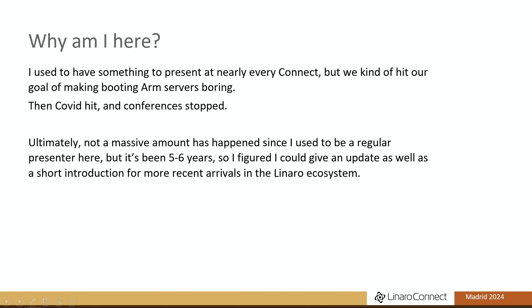Then COVID hit and conferences stopped, so I realized we hadn't actually had a talk about TianoCore in like five years at least, so I should probably do something. Ultimately not a massive amount of things have happened, but it's been five years, so there's been some stuff, and I figured I'd just go through it.